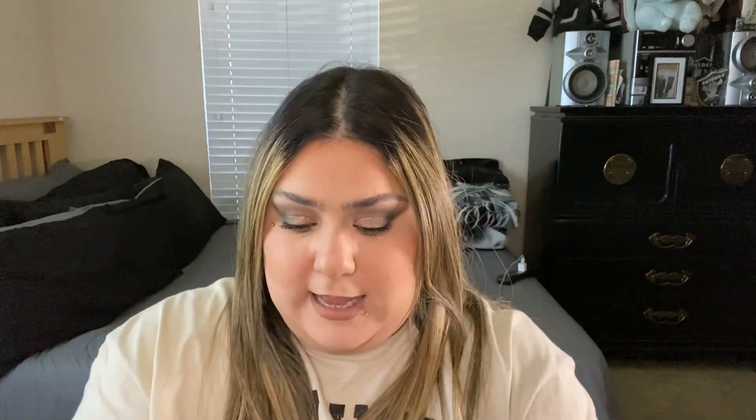The last couple of things from TJ Maxx are all from Pat McGrath — three holiday collections from 2023. The first one is the Brilliance Eyeshadow Palette in Lunar Nightshade, I believe. I do have one of these in my collection. I'm not crazy about it, but for $12.99 I was like yes. This is what the color story looks like — so pretty. I love the way these colors look. These are all shimmers except for the one in the middle, which is a matte.